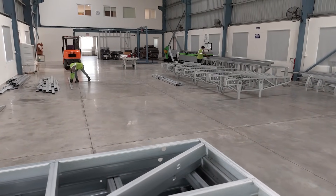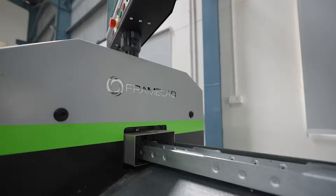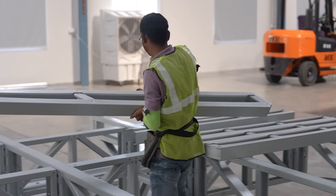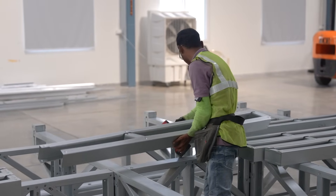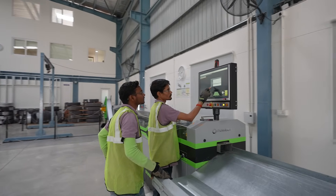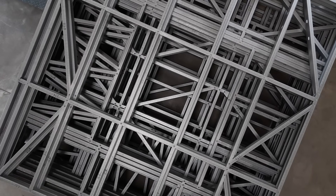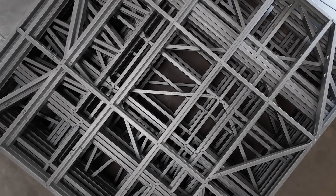Another advantage that LGSF has over concrete and brick is that you don't need a lot of skilled labor to assemble or erect the buildings. FrameCAD Structure and Detailer are very easy software to work with. Since FrameCAD Structure is based on IntelliCAD, it will be very familiar to AutoCAD users. We're mainly focused on walls and roofs, and customers expect very high quality structures and buildings from us — and FrameCAD allows us to deliver on that promise.